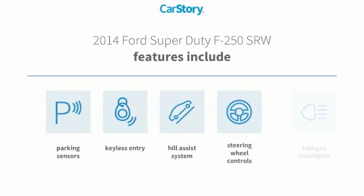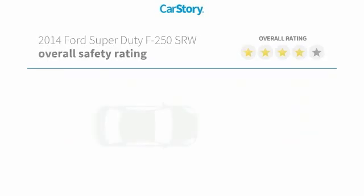Features also include keyless entry, parking sensors, halogen headlamps, steering wheel controls, and hill assist system, with these ratings.